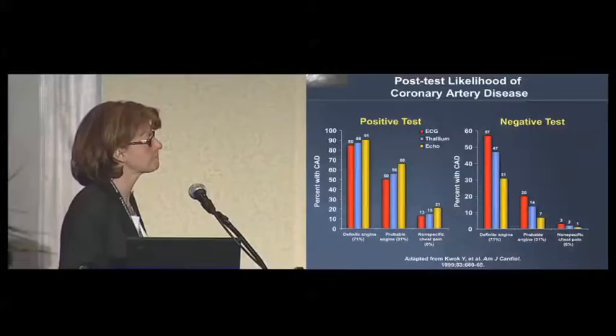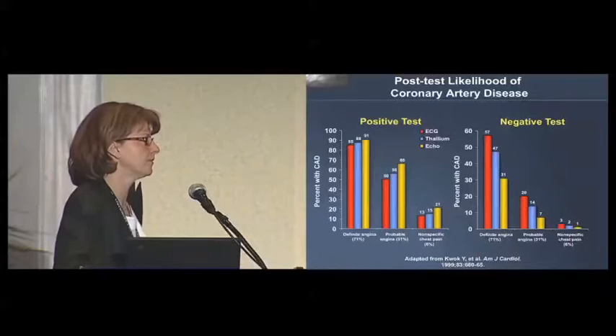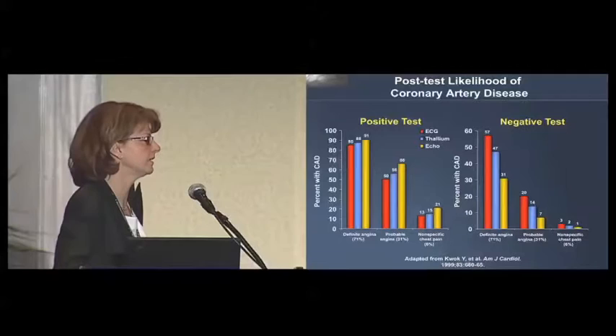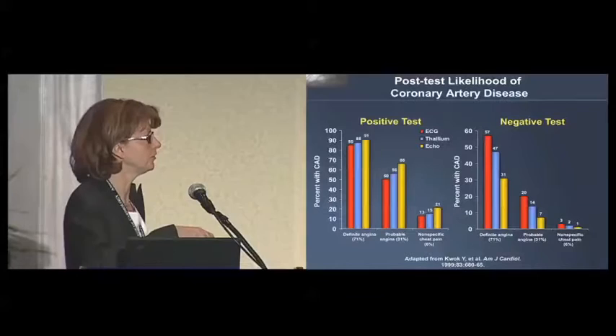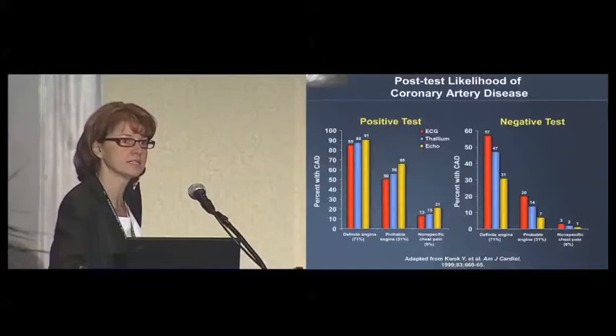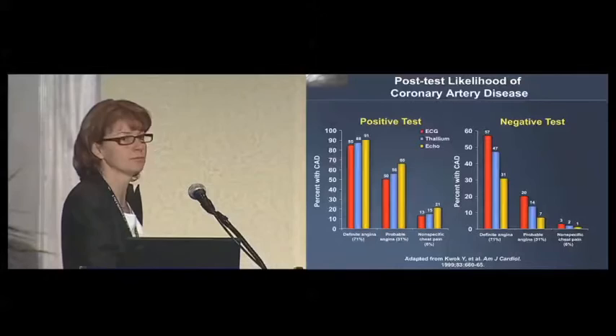On the flip side of this, when you look at the false negatives of these tests — patients that have negative tests but actually turn out to have coronary disease by angiography — you can see that there are very high false negatives in these populations, specifically patients with definite angina. Looking at female patients specifically, if you do an exercise ECG, a simple exercise treadmill test, the test comes back positive, but that patient has typical angina symptoms, there's a 57%, close to 60% false negative rate.